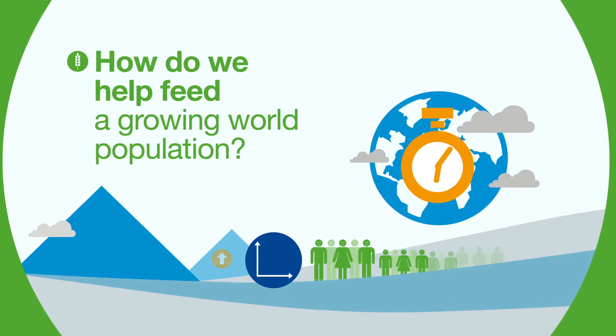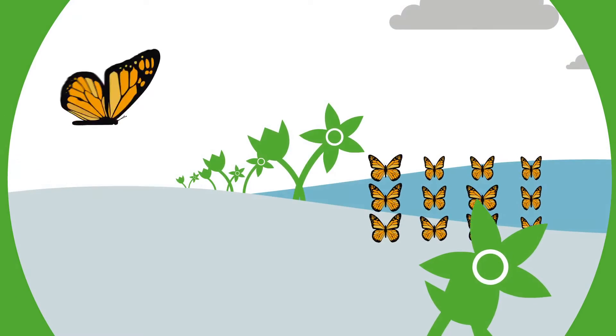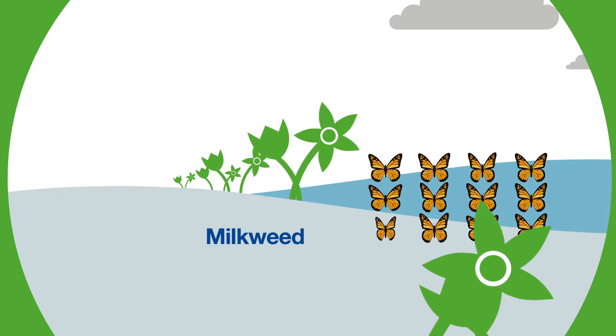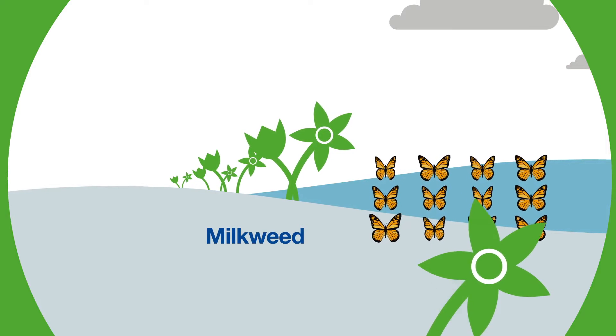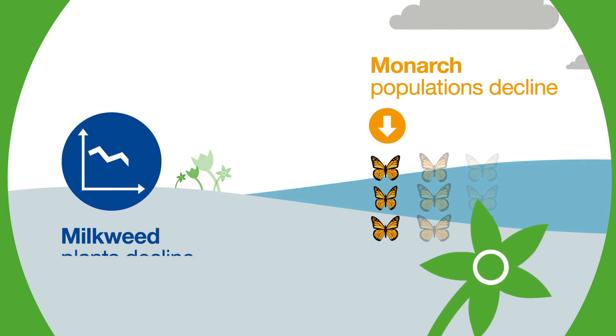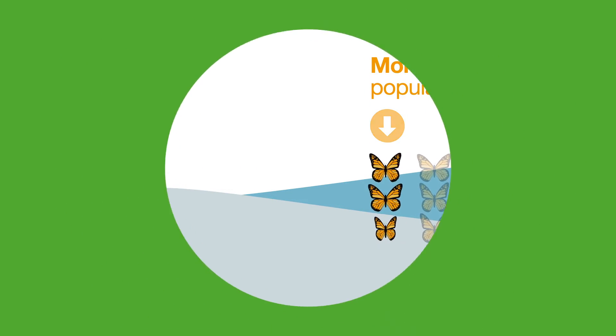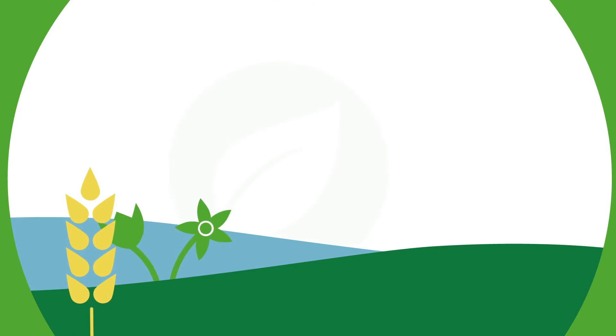How do we help feed a growing world population? Monarch butterflies depend exclusively on milkweed plants as a safe haven for laying their eggs and providing food for their young. As this plant has declined, so have monarch populations.